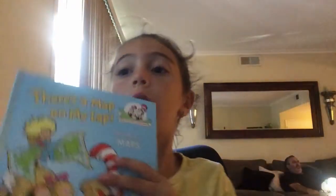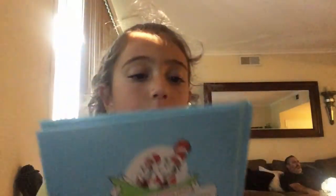Hi guys, today I'm going to be reading a book called There's a Map on My Lap. Okay, let's start the book.